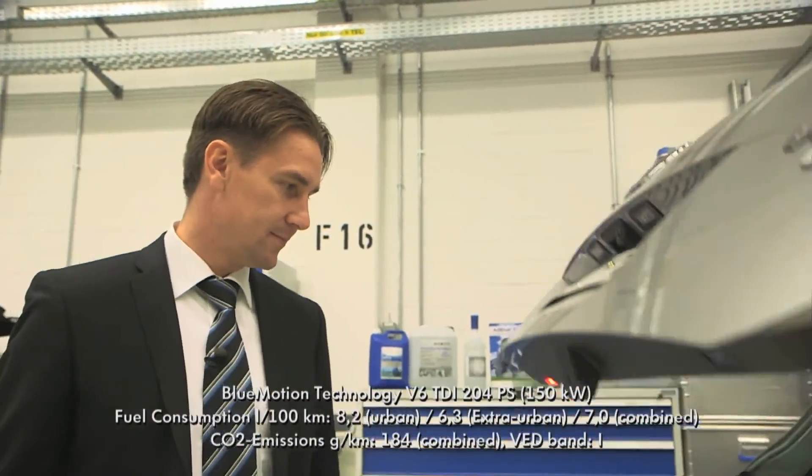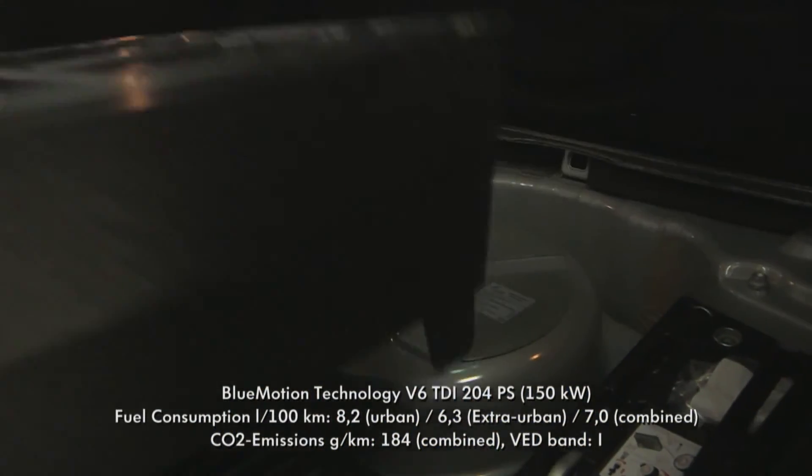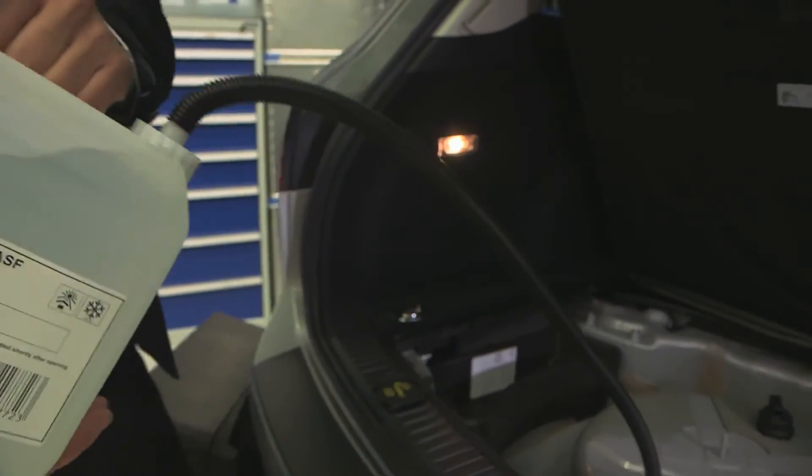In the Volkswagen Touareg, the AdBlue tank is located in the trunk, integrated into the spare wheel well. AdBlue consists of 32.5% synthetically produced urea and 67.5% demineralized water. It is odorless, clean, and non-toxic.